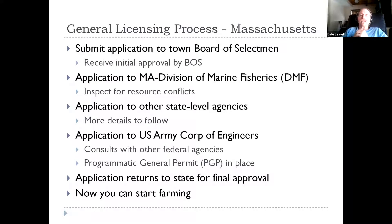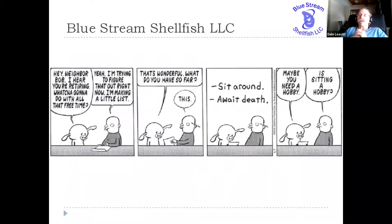It seems, if you look at this, to be a fairly straightforward and logical sequence from town to state to federal and then back to state again. So what I'd like to do is talk about this in a little bit more detail, and I'm going to use a situation that is near and dear to my heart.